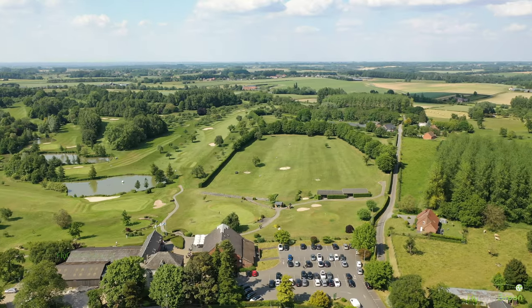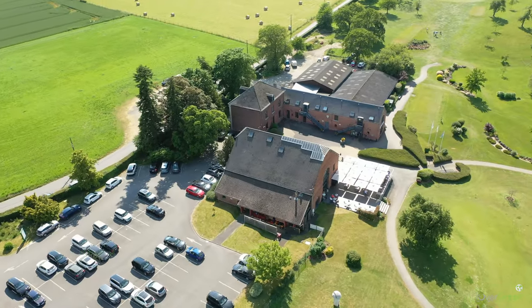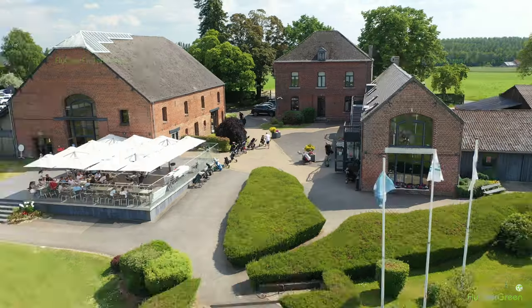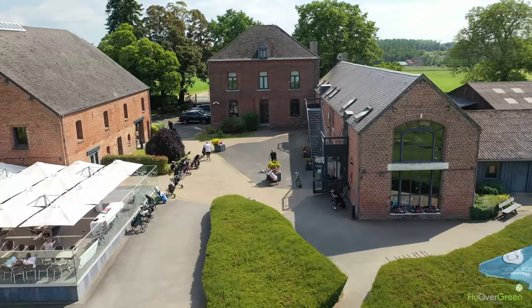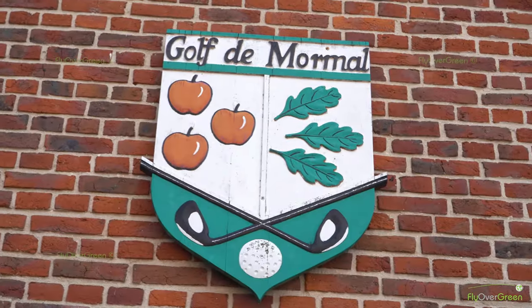Welcome to Golf de Mont-Mal. My name is Adam Jones. I arrived here as director of Golf de Mont-Mal in May 2023. We're set halfway in between the towns of Valenciennes and Mauburges in the north of France, on a site of 55 hectares right in the middle of the wonderful countryside of the Levenoir region of France.